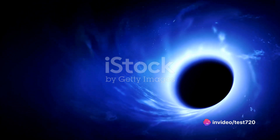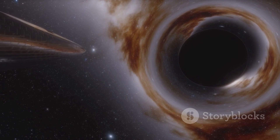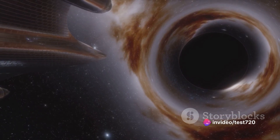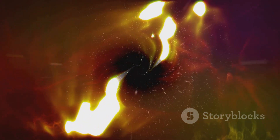In the vast expanse of the cosmos, black holes have always been an enigma — a riddle wrapped in a mystery inside an enigma. These cosmic entities are so dense and their gravitational force so strong that nothing, not even light, can escape their pull. This makes observing and imaging black holes a challenge of cosmic proportions.